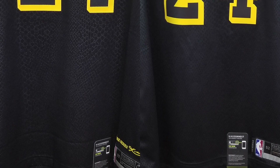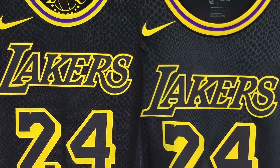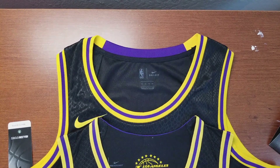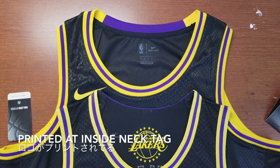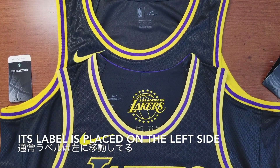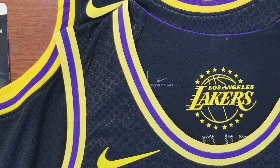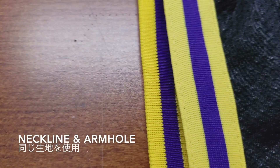The swingman jersey is $120 and the authentic jersey is $225. Let's take a look at the front first. The authentic has the Lakers logo printed at the inside neck tag location, and its label is placed on the left side. The same type of trim is used at the neckline and armhole.